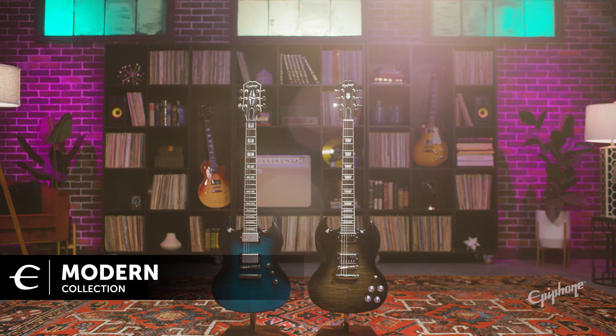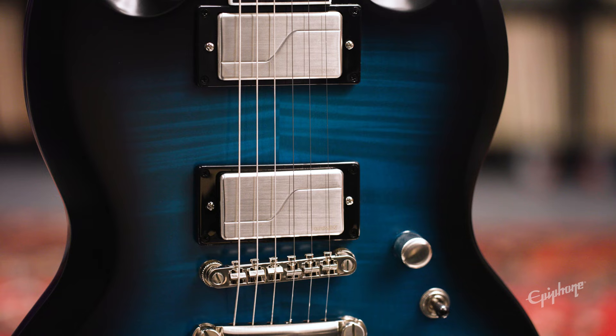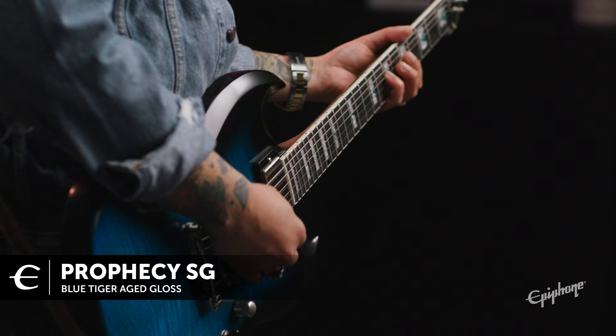Now, onto the modern collection. Here, you're going to find our SG models elevated with added features and modifications like locking tuners, coil splitting, hot-rodded pickups, slim tapered necks, and eye-catching finishes to suit a wide variety of styles to fit the player of today. If you need to cover a lot of ground with just one instrument, this collection has plenty to offer for any player. Innovation and creativity behind these designs to unleash unlimited possibilities.